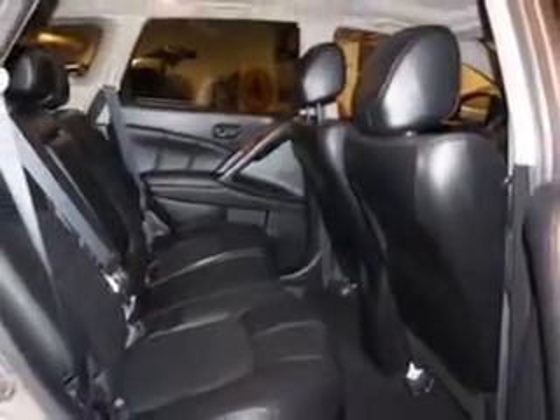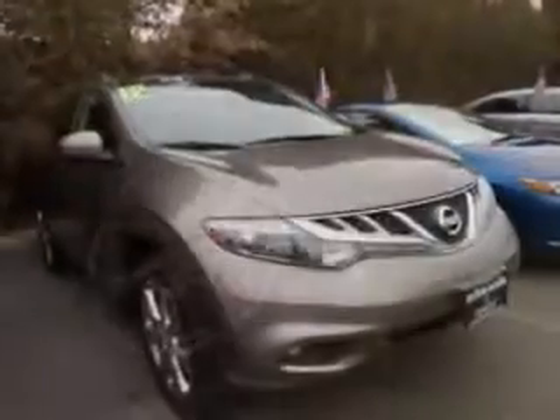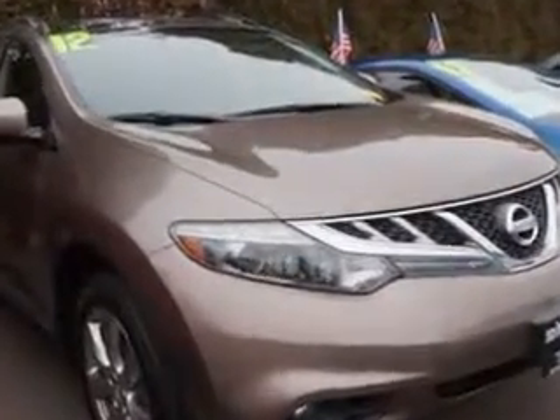Features include a retractable cargo cover, roof rail crossbars, rear defogger, front wipers with speed sensitive control, lockout button, power windows with remote operation.